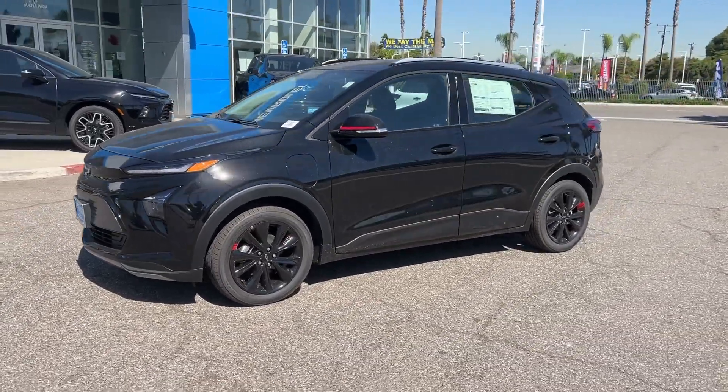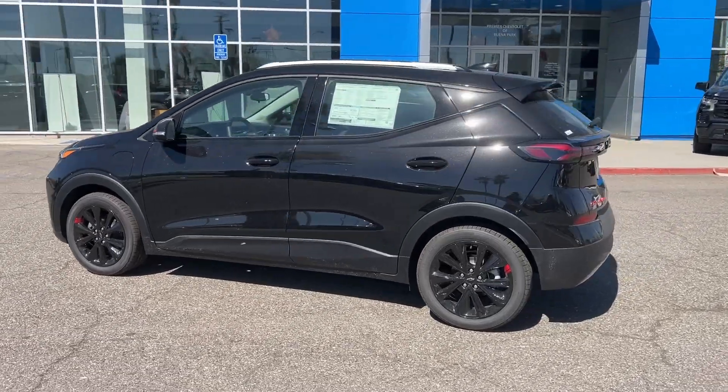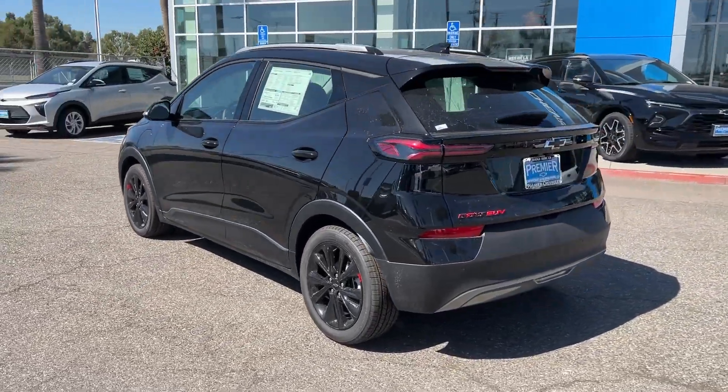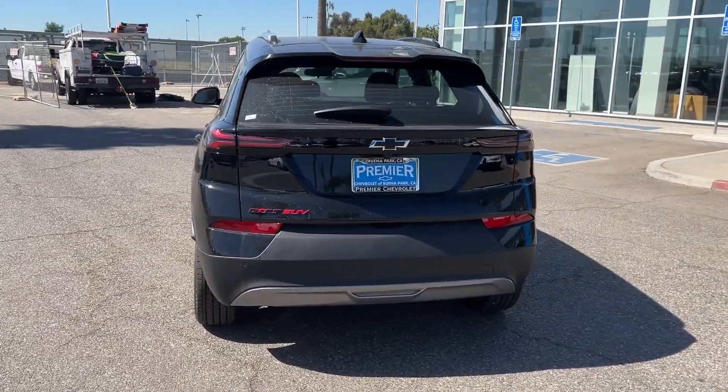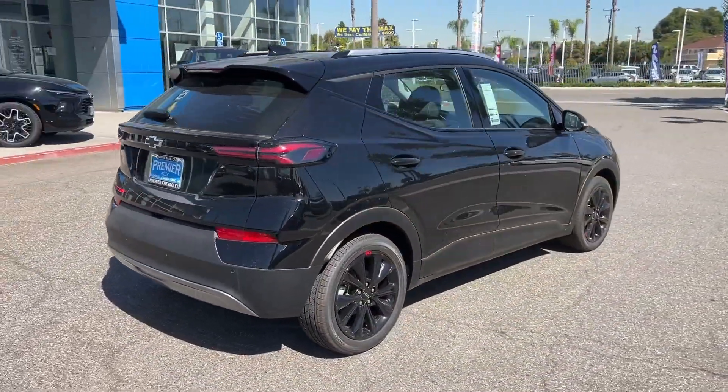Hop into the 2023 Chevrolet Bolt EV. Show the world your moxie in the future-focused Bolt EV, the affordable all-electric four-door that uses smart charging technology to make electric road trips practical and fun.